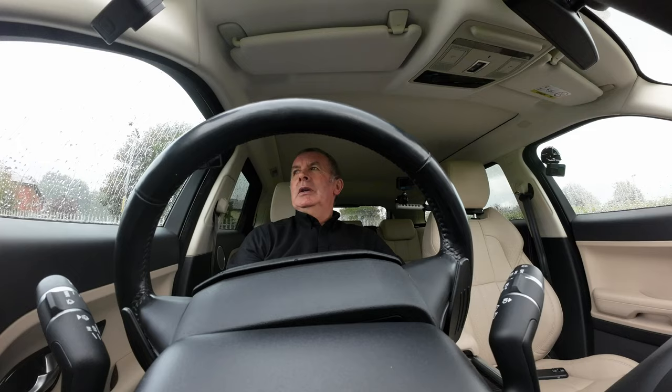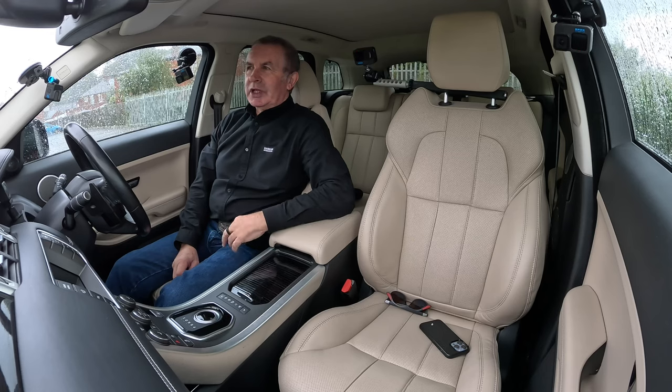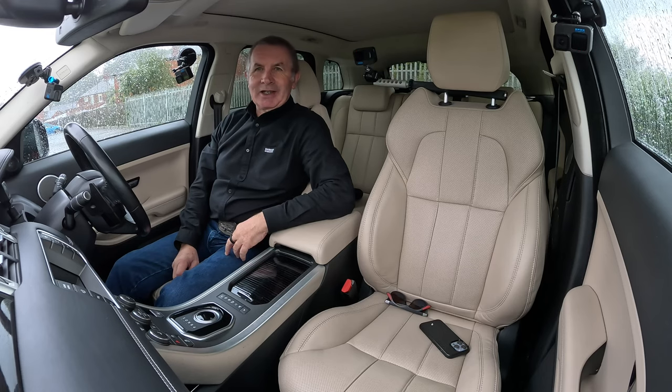Hi, my name is Barry Crampton. Today I'm going to show you around our Range Rover Evoque, then I'll take you for a drive in it, but first I'll tell you a little bit more about it.